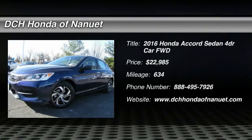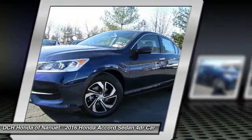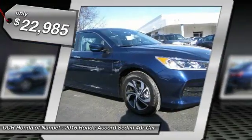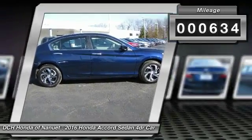The 2016 Honda Accord — ingeniously simple, yet overflowing with luxury and technological creativity. All that and more in the Accord, and it is priced below $25,000. This vehicle has less than 700 miles.